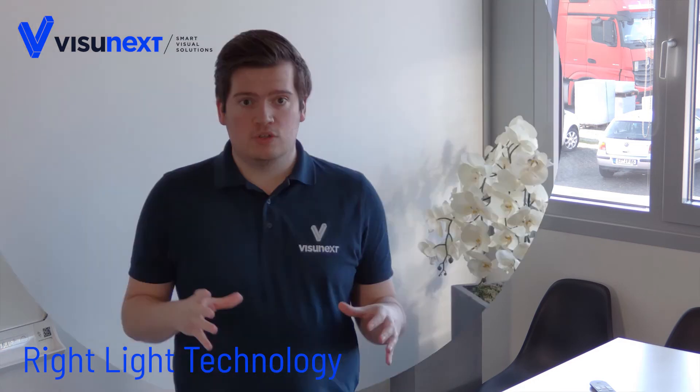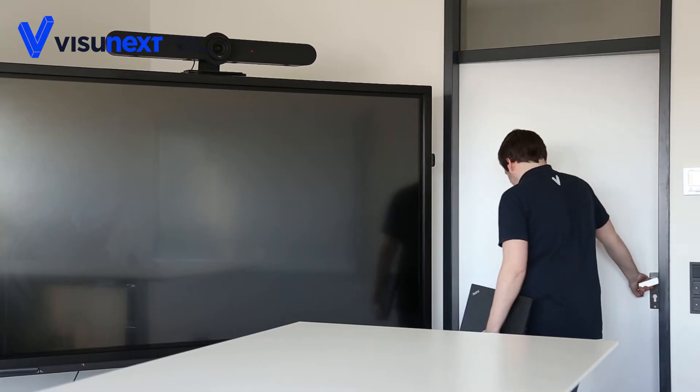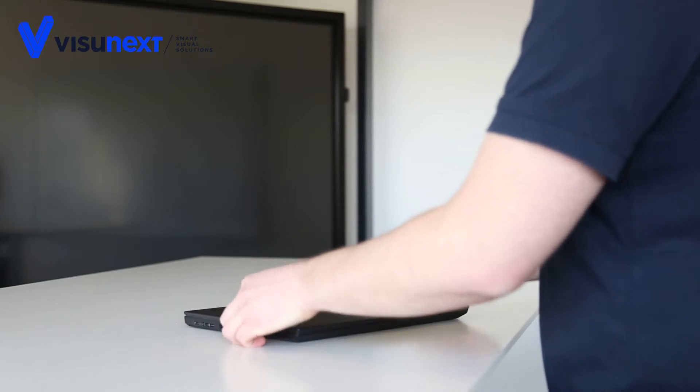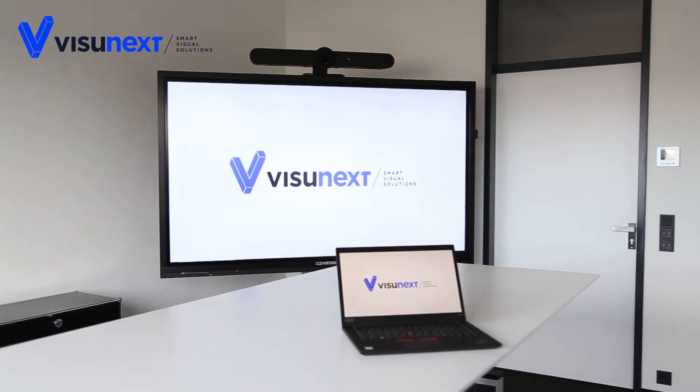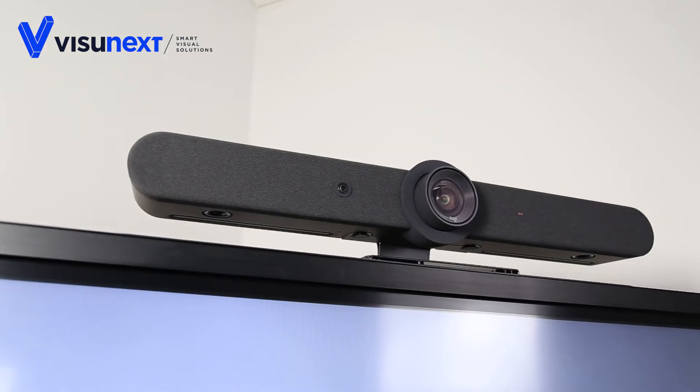Logitech's RightLight technology optimizes the image reproduction of the camera. As shown in our example, it brightens dark areas in the shadows without distorting colors, producing a more appealing overall result even in difficult light conditions. The camera's 90-degree field of view combined with 15x total zoom allows for flexible use and adaptation to different meeting situations.